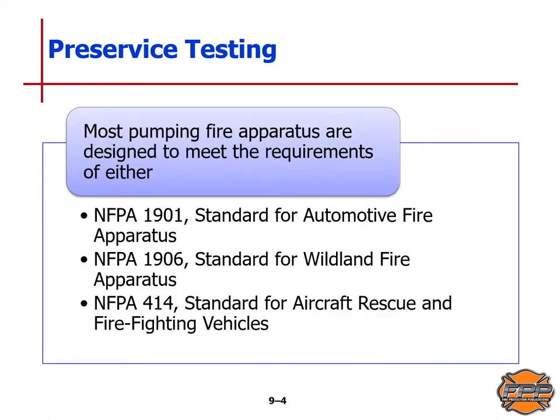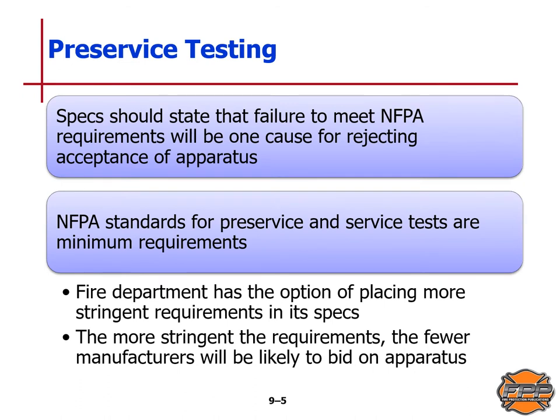Most pumping fire apparatus are designed to meet the requirements of either NFPA 1901, the standard for automotive fire apparatus; NFPA 1906, the standard for wildland fire apparatus; or NFPA 414, the standard for aircraft rescue and firefighting vehicles. The specs should state that failure to meet NFPA requirements will be cause for rejecting the acceptance of a particular apparatus. NFPA standards for pre-service and service tests are minimum requirements, and the fire department has the option of placing more stringent requirements in its specifications. The more stringent the requirements, the fewer manufacturers will be likely to bid.